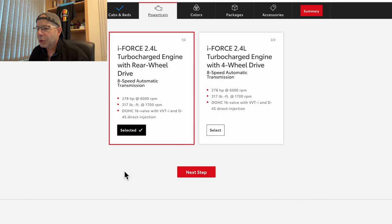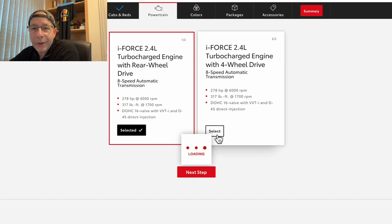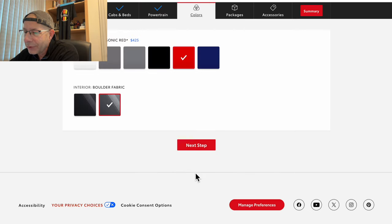Powertrain — you have two choices. The iForce 2.4-liter turbocharged engine with rear-wheel drive: eight-speed transmission, 278 horsepower, 317 pound-feet of torque, direct fuel injected. Or the iForce 2.4-liter with four-wheel drive, which looks to have the same specs. There is no manual transmission option. I'm going to select four-wheel drive because I believe that would be the most popular version.